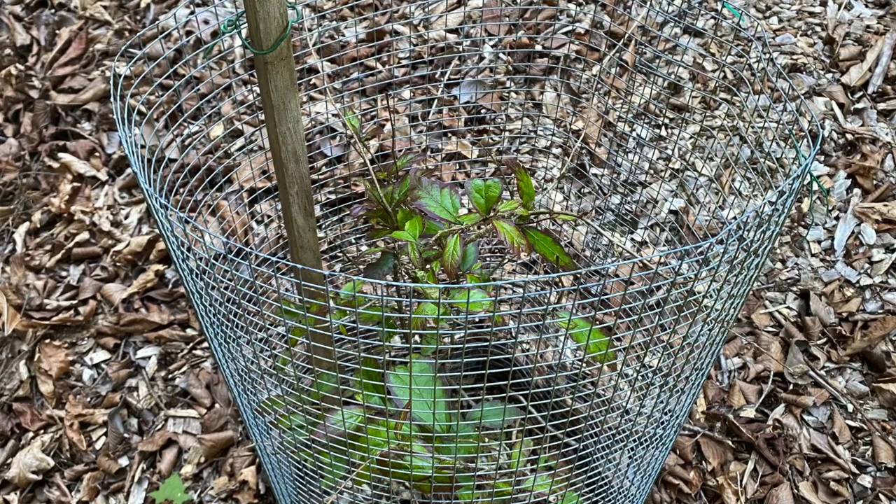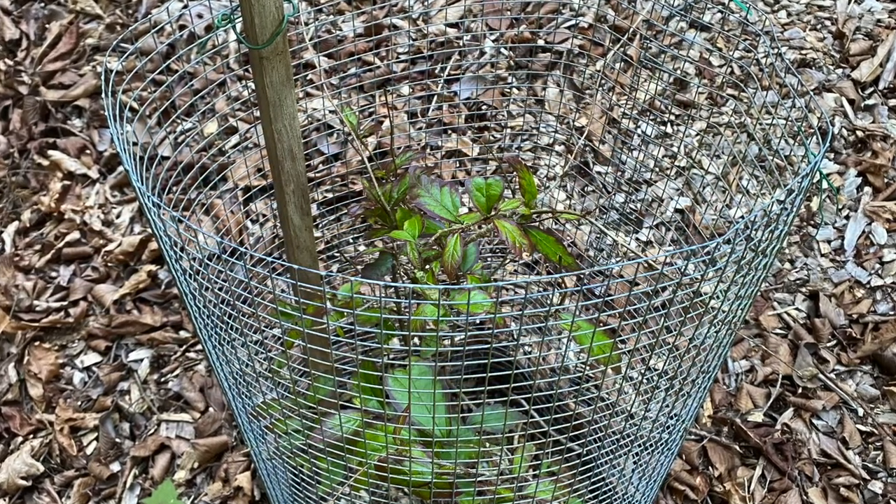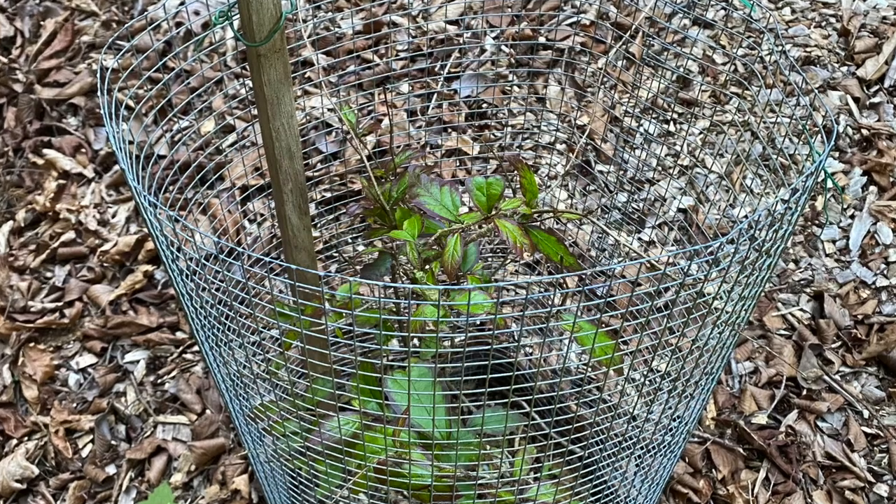Exclusionary techniques, like plant cages, trunk wrap, or bird netting, will help you protect individual plants or small groupings. Well-constructed fences are the best way and a long-term solution to protect larger areas.